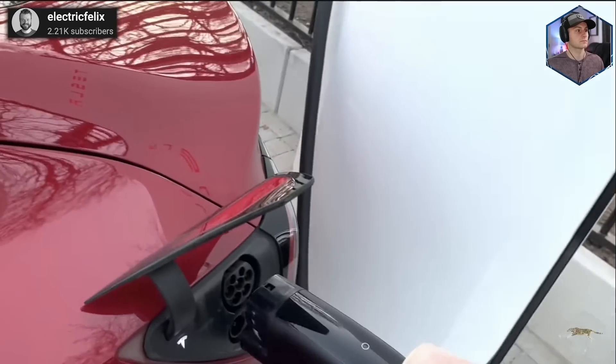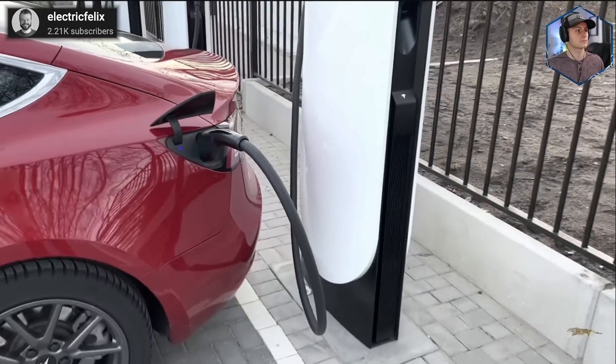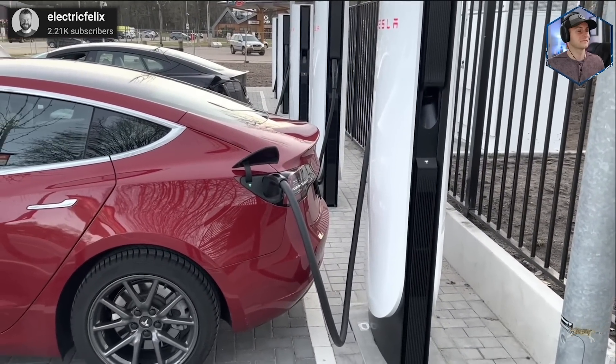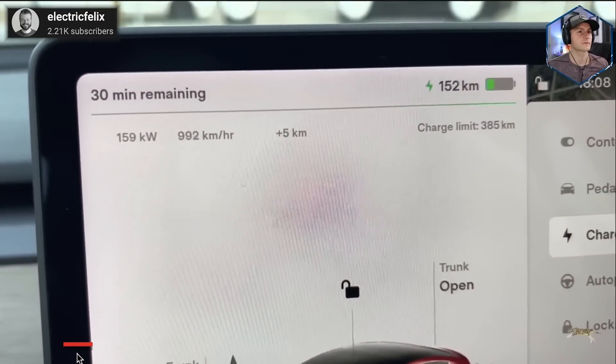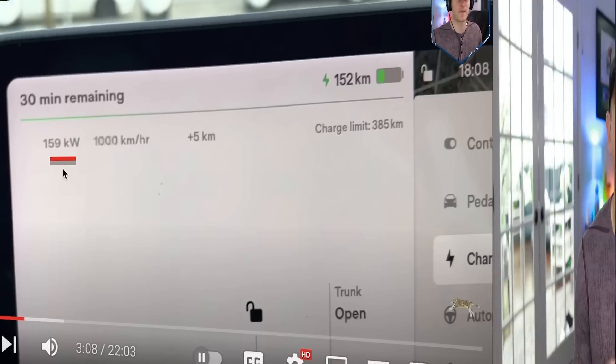Here we have an early V4 test from Electric Felix. He pulled up with around 30% state of charge, preheating for around 15 minutes. The highest kilowatt number seen was up to 160kW. Of course this varies depending on which Tesla model you have, but I'm expecting rates closer to V3 stalls, at least for now.